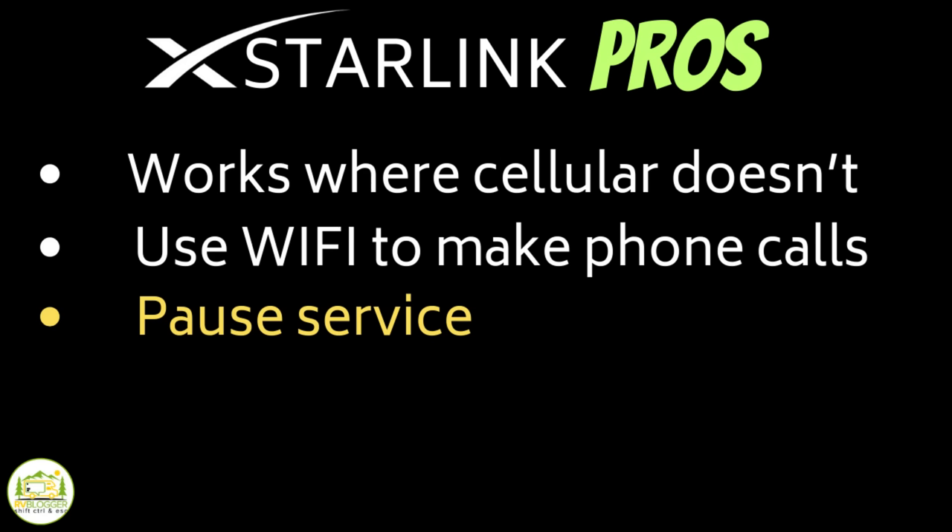Another really big advantage of Starlink with the Roam plan is you can turn it on and off as needed. We travel about nine months a year and are home for about three months. When we go home for Christmas, we can turn off Starlink for that month and not pay for it while we're not using it, then reactivate it in January. So if you are a summer camper or just a weekender, you have the ability to turn it on and off and not pay that monthly charge 12 months out of the year.